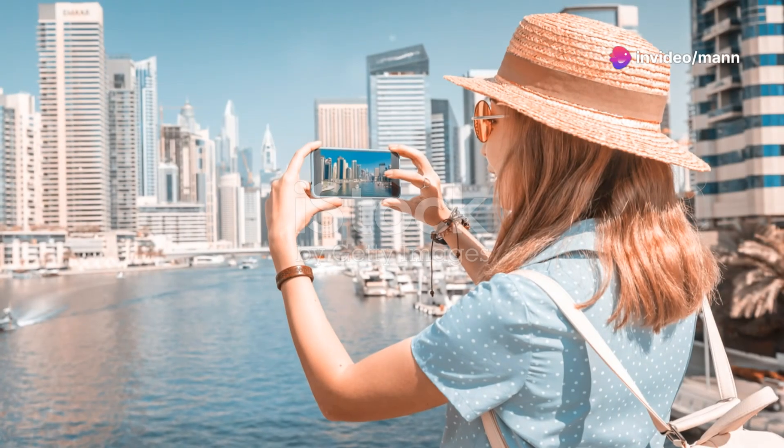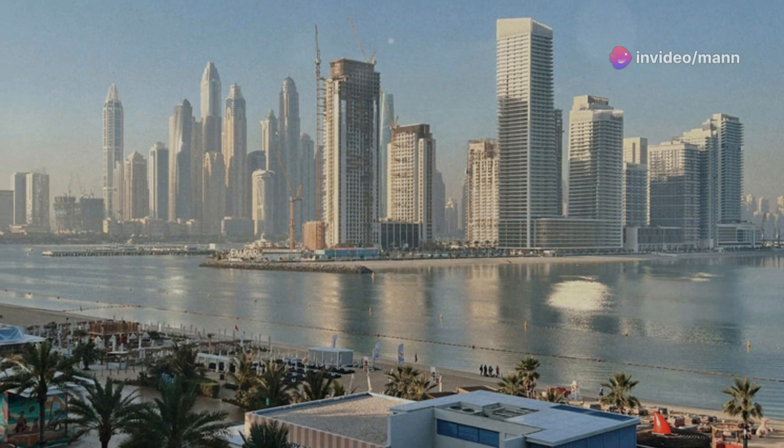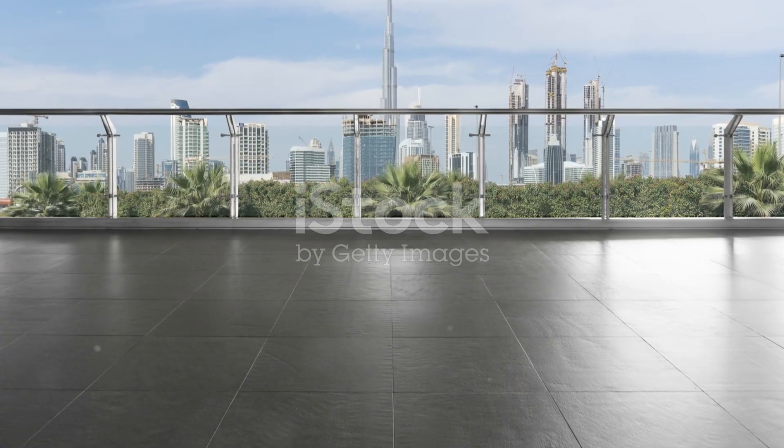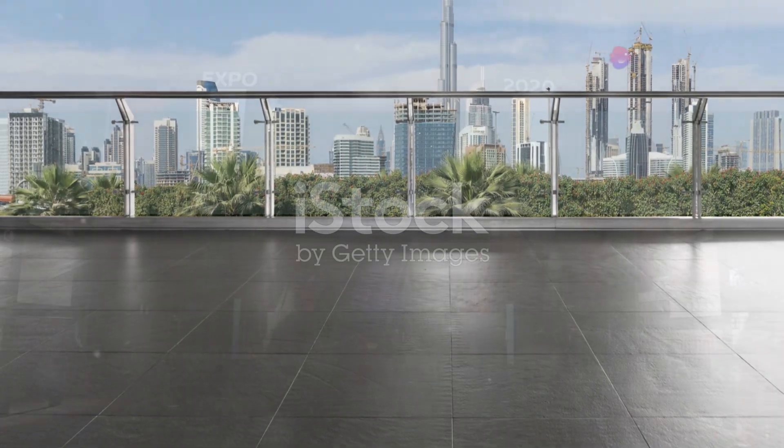For all you photography buffs, this one's for you. We're heading to the viewing point at Dubai Creek Harbor. This spot offers some of the most epic panoramic views of the city skyline, and it won't cost you a dirham.